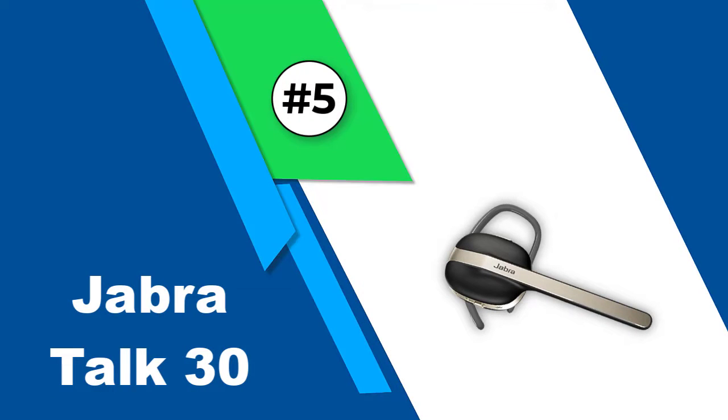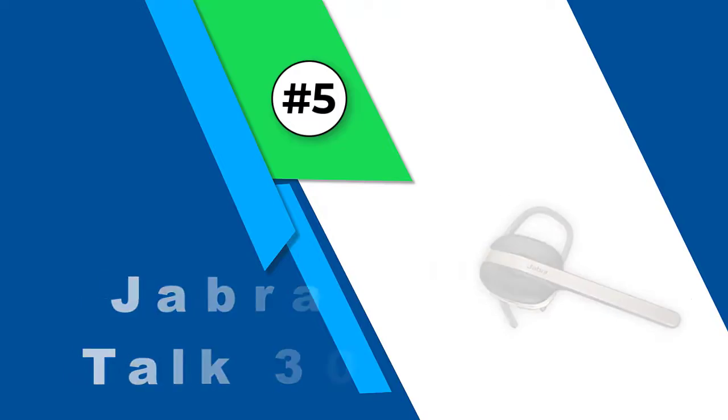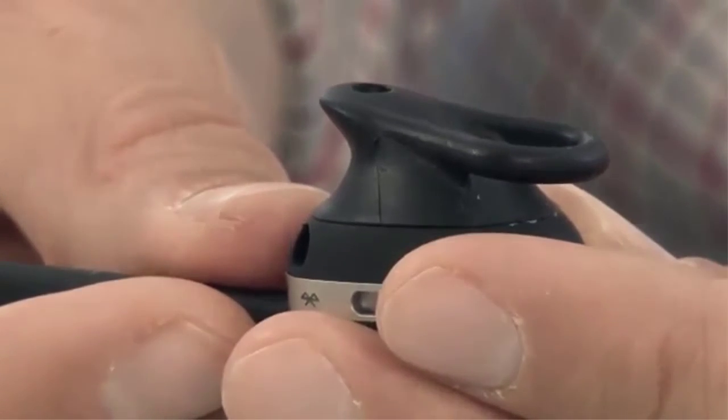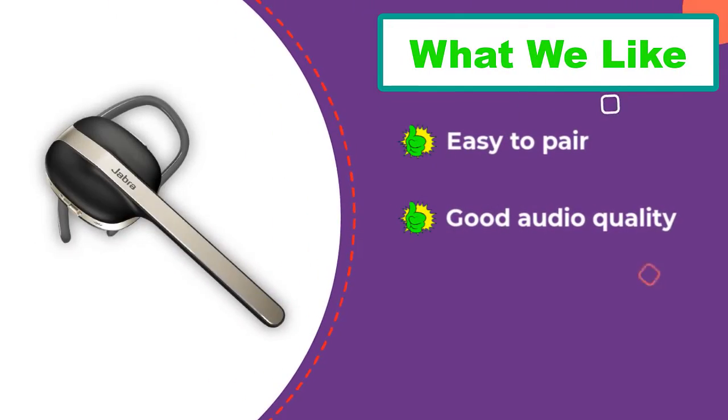Number five: Jabra Talk 30. The Jabra Talk 30 is the only headset to have the right kind of power switch — it includes a third position for Bluetooth pairing, making it really easy to pair. The only other button controls the assistant. Call quality is good, though our callers reported a tinny sound. The connection also breaks up a bit while driving, occasionally resulting in a static-filled connection.